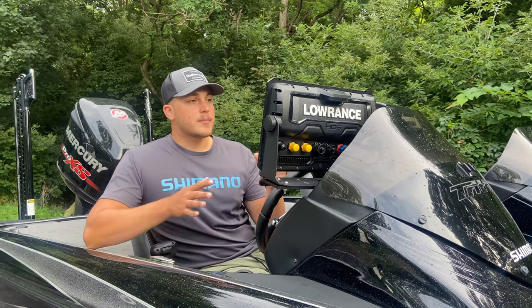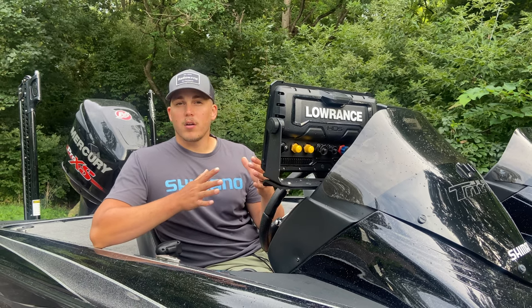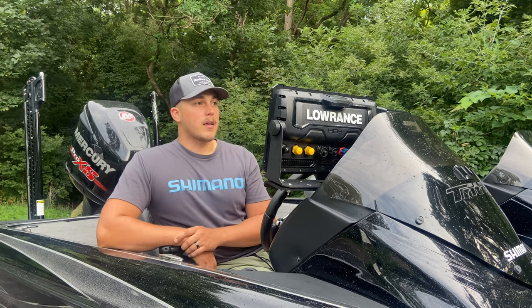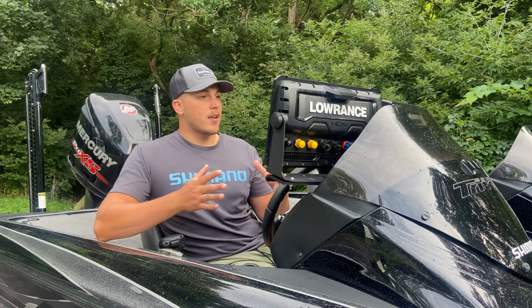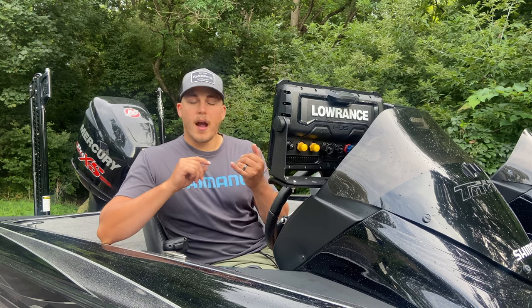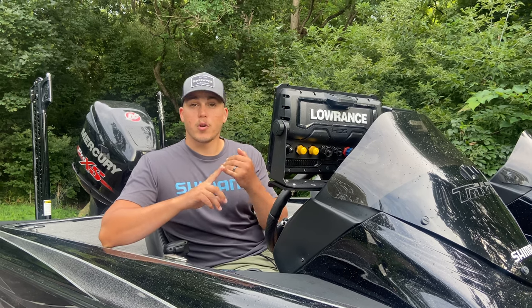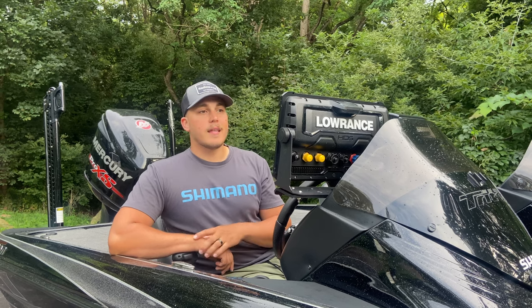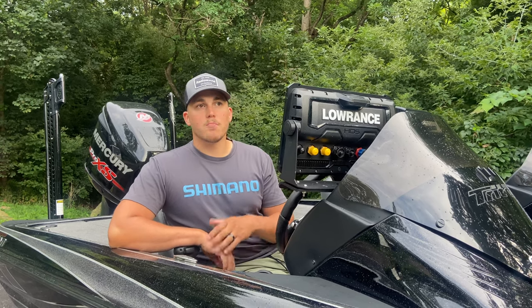With this battery, I'm usually somewhere around 40% remaining at the end of a day running my units. And the biggest thing you'll notice is that your graphs operate faster — they're quicker to respond because they're getting the proper power to them. The images on your sonars are also much cleaner.